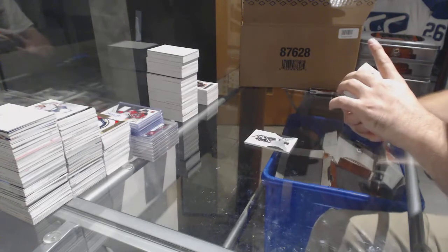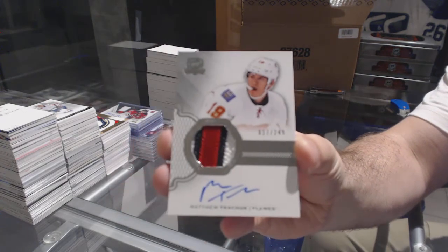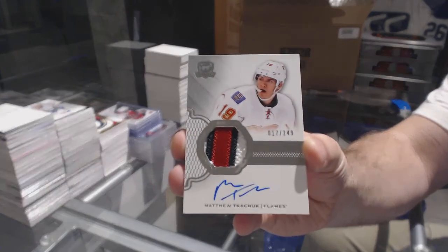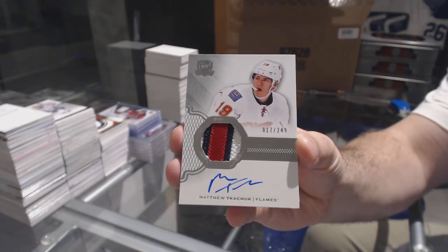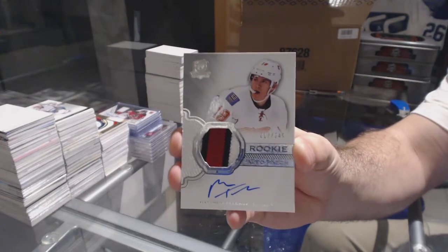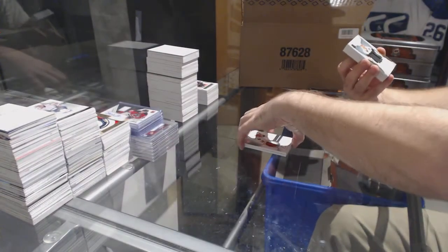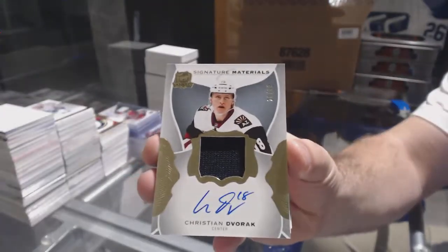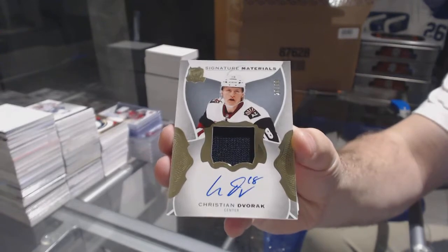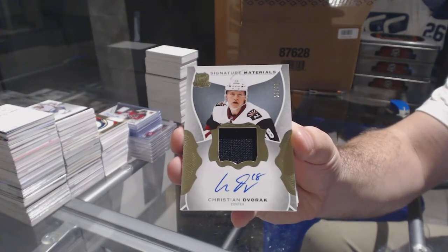Nice, 2-49 — I was too off on this one. Rookie patch auto for the Calgary Flames, Matthew Tkachuk. That's a good RPA to get for the Calgary Flames. For the Coyotes, number 2-99, Christian Dvorak — it looks like a glove auto, or a pants auto, something like that.